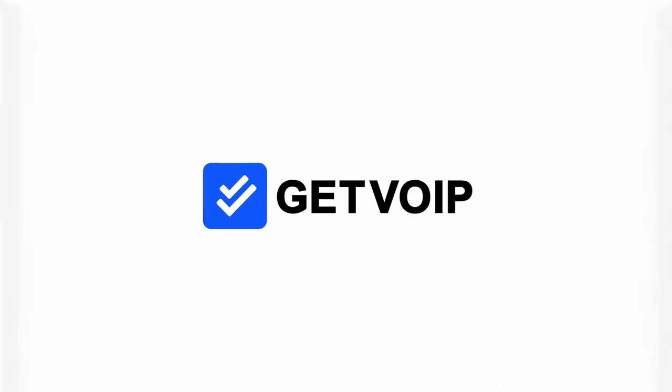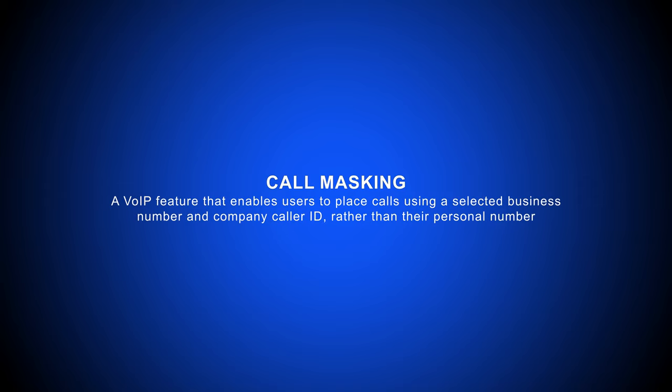Have you ever wondered how businesses keep their phone numbers private when contacting you? Welcome to the world of call masking. Call masking is a VoIP feature that enables users to place calls using a selected business number and company caller ID rather than their personal number.